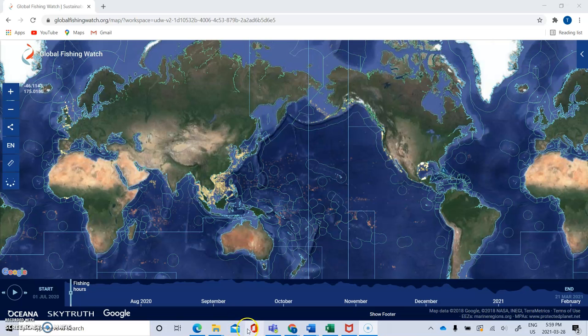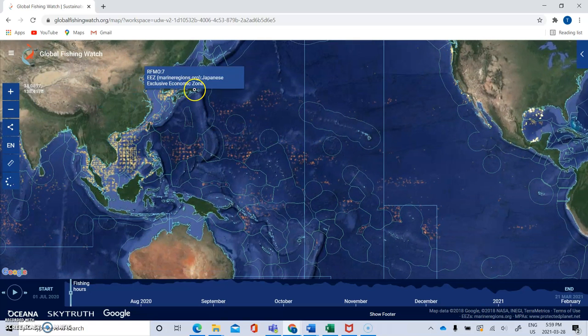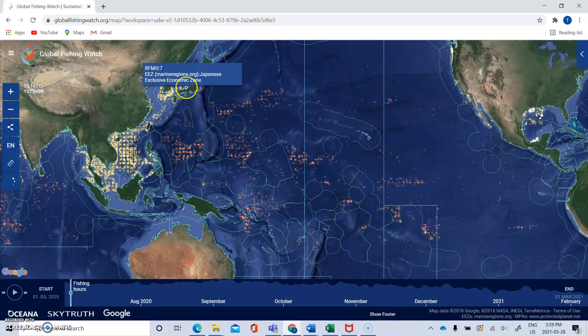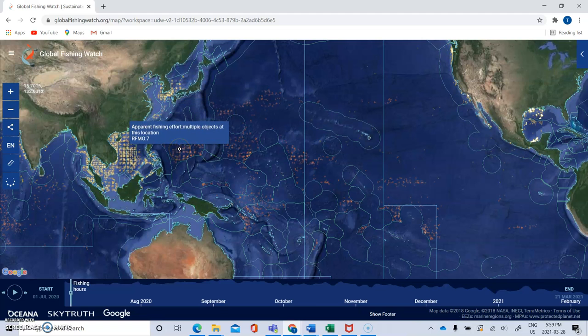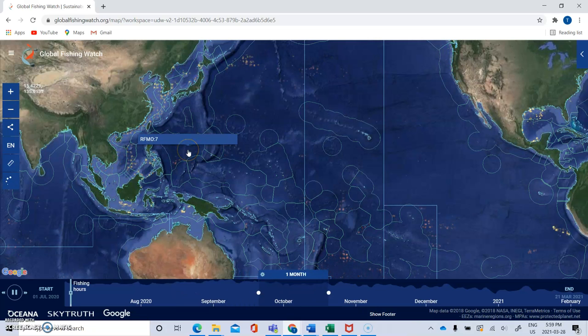Let me go ahead and play it here. I'll zoom in — you can see here that within Japan, we're within Japan's EEZ but also within RFM-07. You can see there's much more movement in this area.